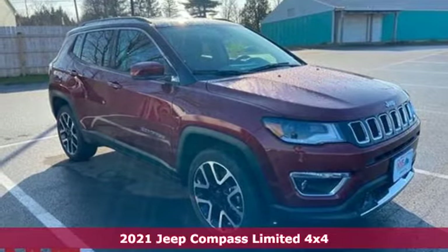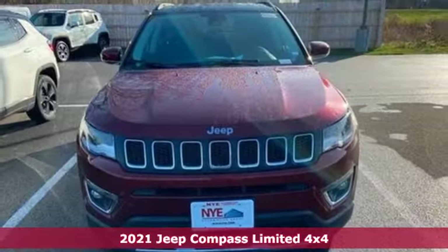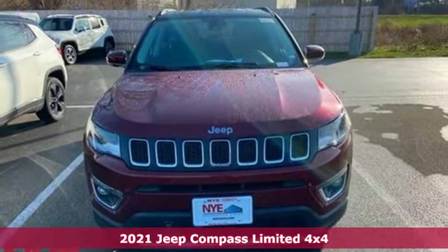Here's a new 2021 Jeep Compass. Everywhere you want to go, anything you want to do, Jeep takes you there.